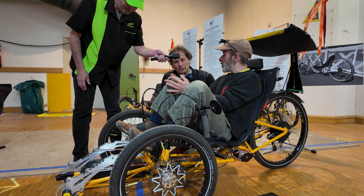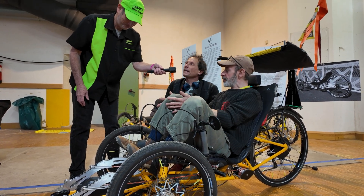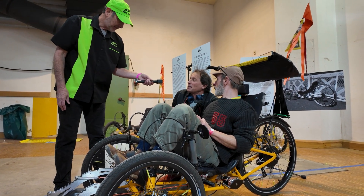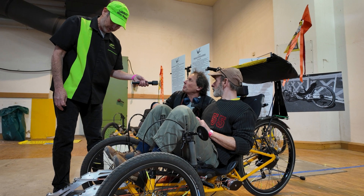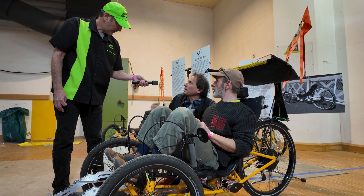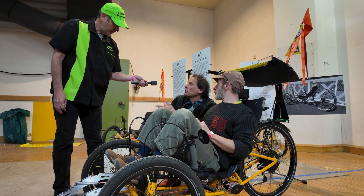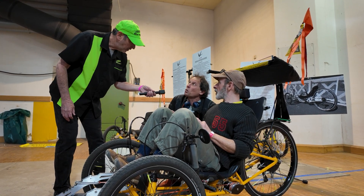He had a knee problem — he had a leg problem — and he wanted to be on a bike but he couldn't. So he just thought: can I build something that will allow me to ride my bike without the standard pedals that don't work for me?